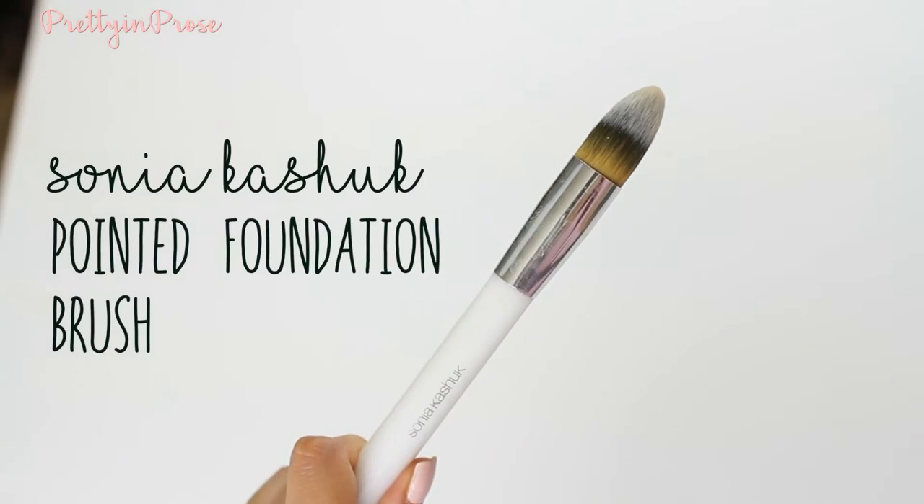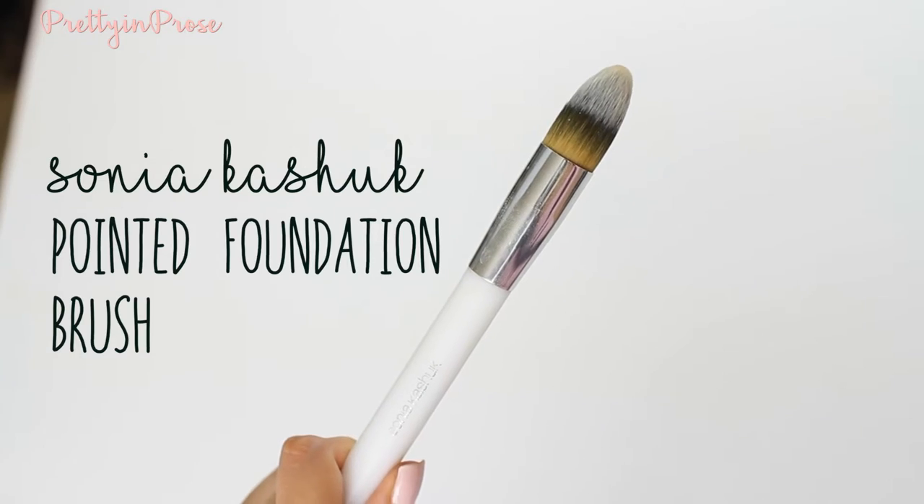For concealer, I love these two brushes. The first is the Sonia Kashuk Pointed Foundation Brush. It's really nice and slender with a sharp, pointed tip, making it easy to apply concealer in the inner corner or along the bridge of the nose — very precise application. The only downside is it's not my favorite for blending the product out, since it maintains that slim shape and packs the product in rather than spreading it, which I don't prefer for my under eye area.